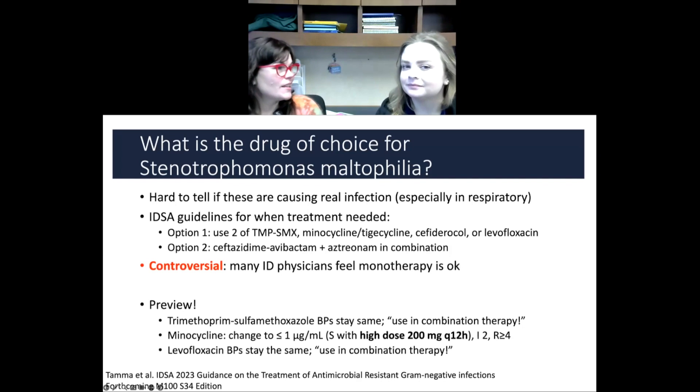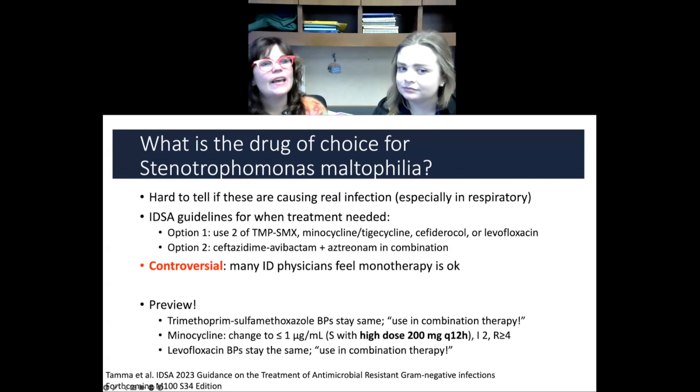So in our lab, we don't test them all necessarily. We just do the ICU patient ones, and then if it's from blood, we would test it. So if you need to treat it, there's new guidance from the IDSA — the reference is at the bottom of the slide — that talks about treating these when treatment is needed.